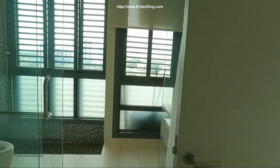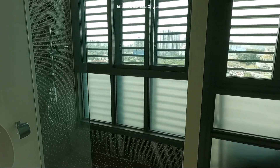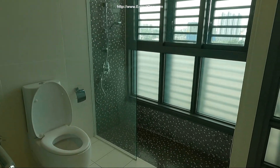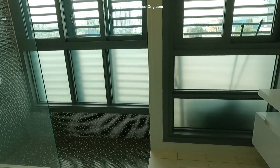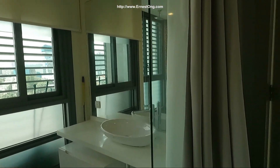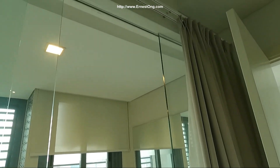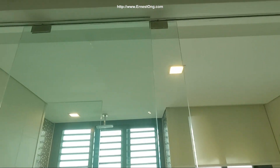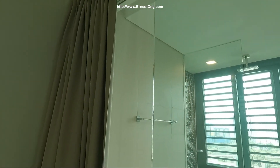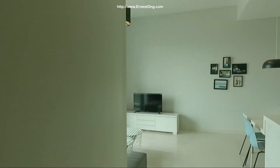A standard bathroom. You'll see the bottom half of the window towards the exterior section is tinted for additional privacy. The curtain is installed outside of the sliding door for you to have a more quality sleep.